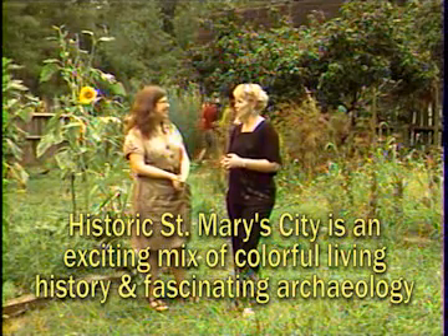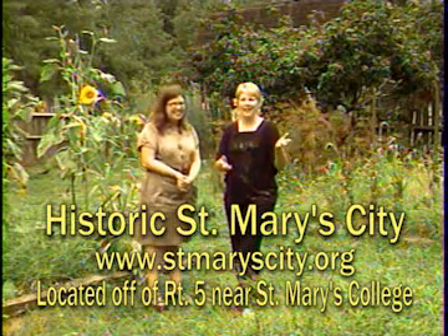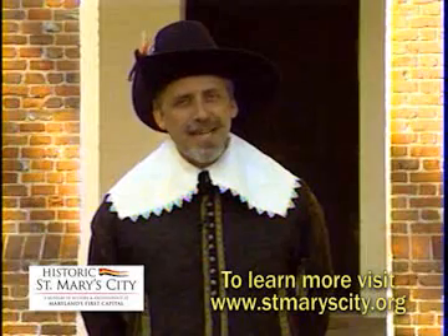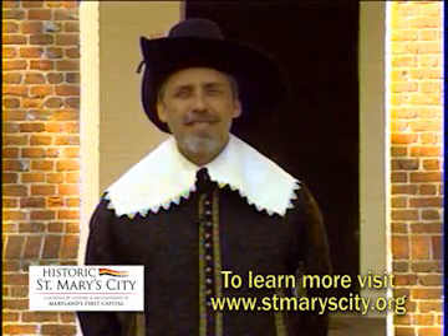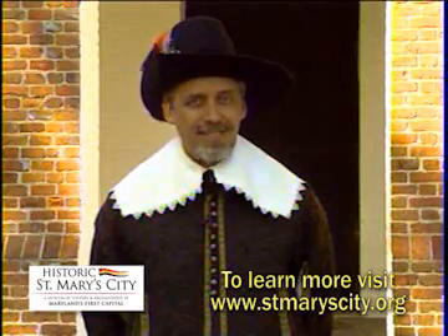It was nice to talk to you. You have wonderful programs at Historic St. Mary's City. Bringing the past to life and bringing the future to life as well at Historic St. Mary's City. Historic St. Mary's City is located on Route 5 near St. Mary's College of Maryland. To learn more about us, please visit www.stmaryscity.org.